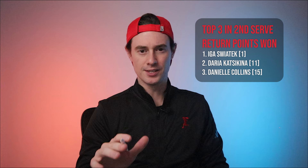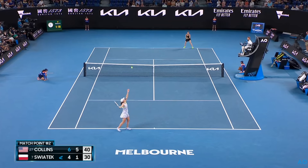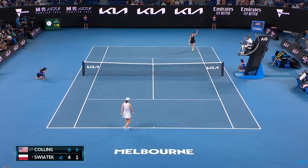Right now the top three second serve returners in the WTA have about a 60% win rate against their opponent's second serve. Collins is the lowest ranked of the three at about number 15 in the world, and that made me curious. How is she playing at top-three level when it comes to second serve returns? She just won Miami, she just won Charleston. But if there's one match that might help answer this question, it's her legendary run in the Australian Open of 2022 — specifically her semi-final match with Iga. In that match Collins got a look at 21 second serves and she won 18 of them. That's 85%, which is insane.